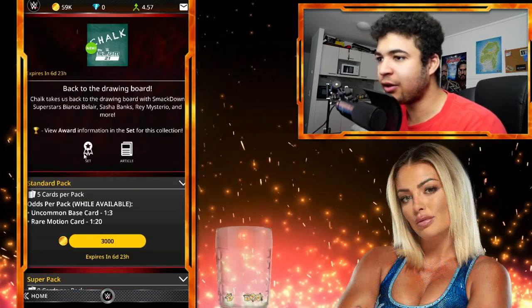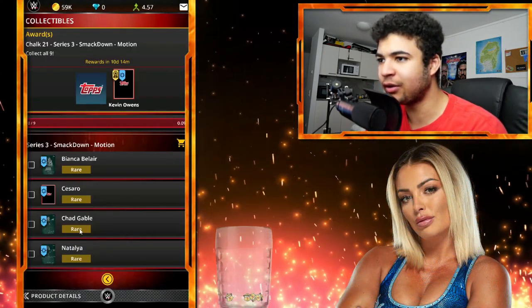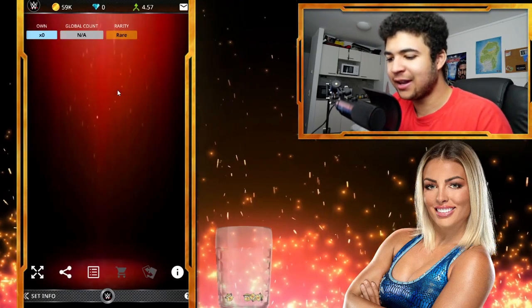Right then guys, I am going to show you guys on screen right now. You guys can see Smackdown motion. So we've got Bianca, we've got Natalia, we've got Chad, we've got Sasha Banks, we've got Shinsuke, we've got Big E, and the award card is Kevin Owens.